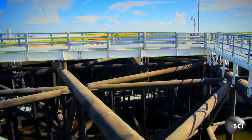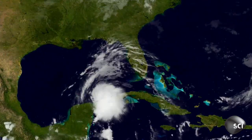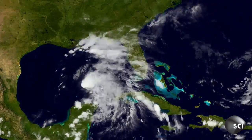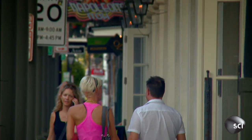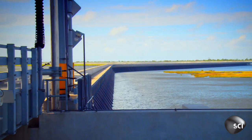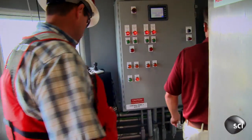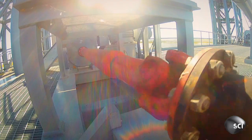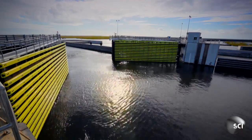Today, engineers will put the barrier to the ultimate test. Tropical Storm Karen is heading for the coast, and meteorologists predict it will hit land in downtown New Orleans. The Lake Borgne Surge Barrier kicks into action. We're in the control room for the sector gate — this is where we close the gate. The noise in the background is the hydraulic pump actually pushing the piston to close the gate. This gate will prevent all the storm surge from moving into the city.